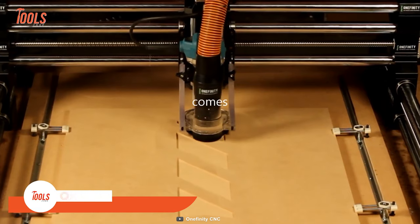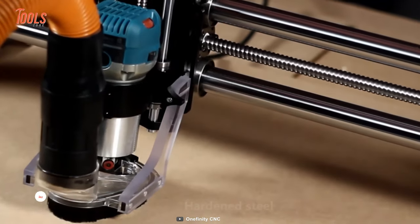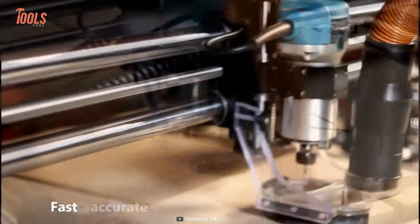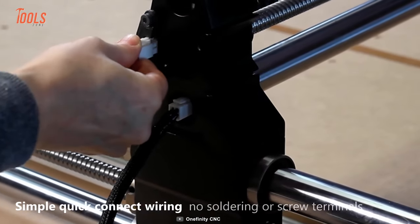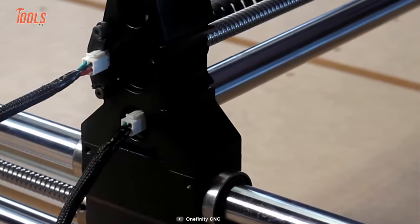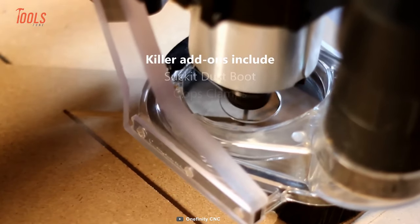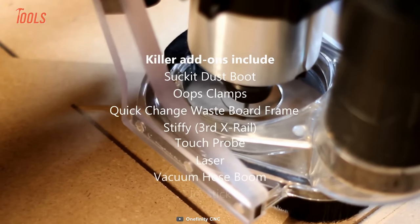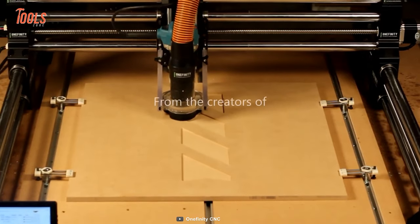The next thing worth discussing is the Onefinity CNC machine, an ideal tool built with the woodworker in mind. It's designed to be large enough for making signs, furniture, growth charts, nameplates, and many more. You don't need to spend a lot of time assembling it. Thanks to its built-in 6A 4 motor channels and micro-stepping up to 256, great step rate, and smooth S-curve acceleration, you'll get a clean cut every time with a prolonged lifetime. Maybe this is the best controller you've ever used.